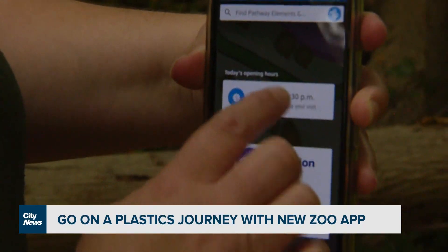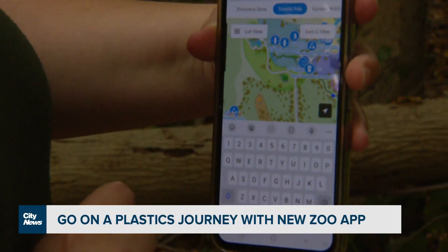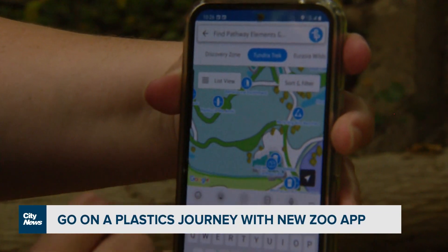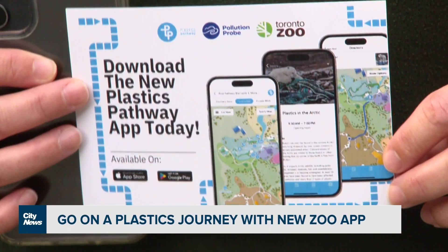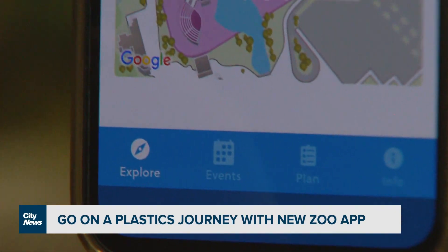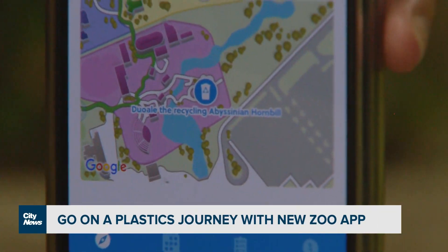We now have a new app available called the Plastics Pathway app, and you can download it for free on your iPhone or your Android phone. It will help you wayfind from one element to the other and will provide more detail than you can find on our signs.